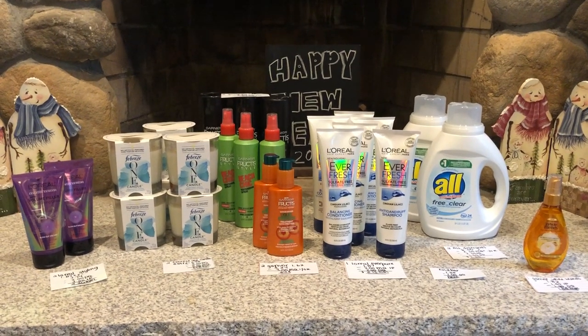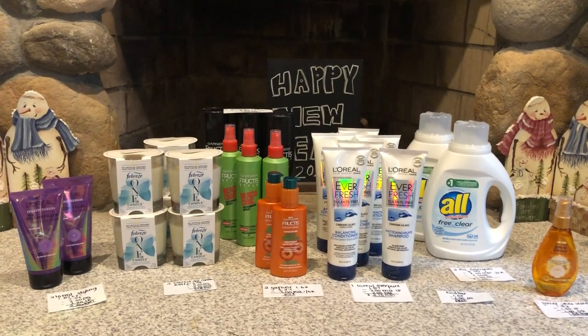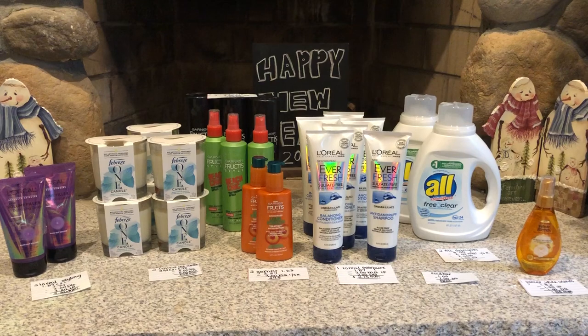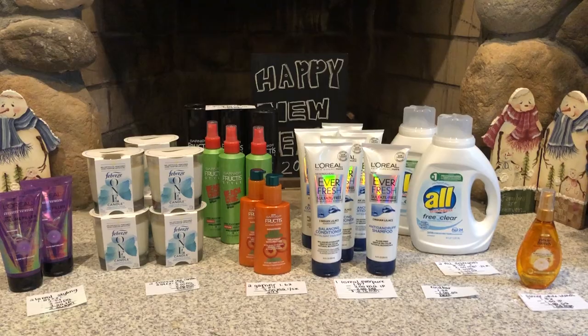Hi everyone! It's Rachel from JR Couponer and here are some awesome clearance sales that we got to stop and shop yesterday. If you guys are new to this channel, don't forget to subscribe down below and press that like button — it really helps us know you guys are enjoying our videos. Don't forget to like, comment, and subscribe and follow us on Instagram at JR Couponer.